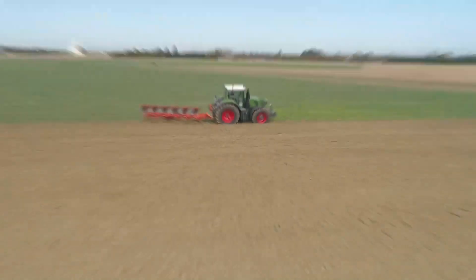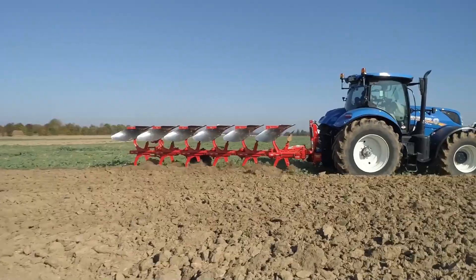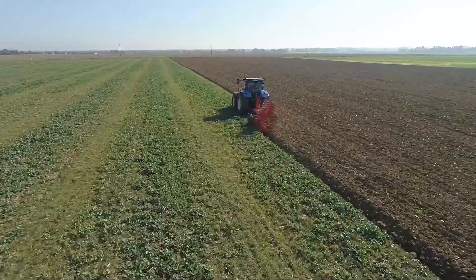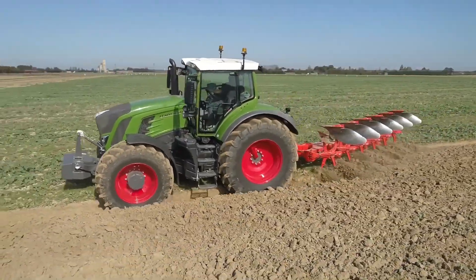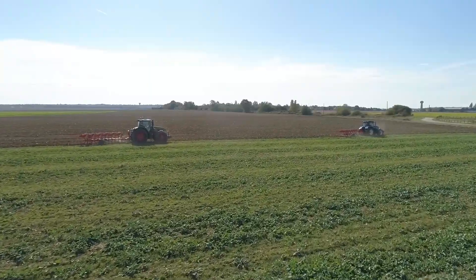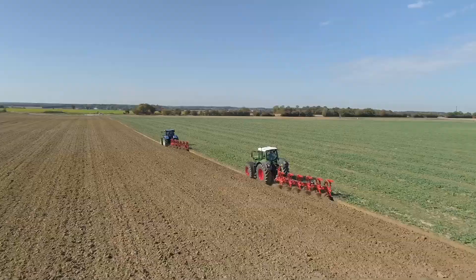Moreover, the Vari Master 153 is remarkably versatile. It can adapt to various plowing depths and widths, making it suitable for a wide range of crops and field conditions. Whether you're working on a large farm or a smaller plot of land, this plow can be adjusted to meet your specific needs. As sustainability becomes a focal point in agriculture, the Vari Master 153 doesn't fall short. It's designed to reduce soil erosion and maintain soil structure, ultimately contributing to more sustainable farming practices. By minimizing the environmental impact of plowing, it aligns with the global shift towards eco-friendly agriculture.